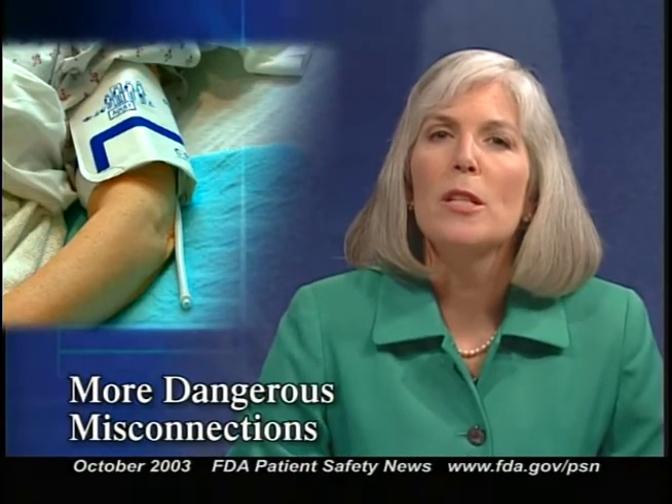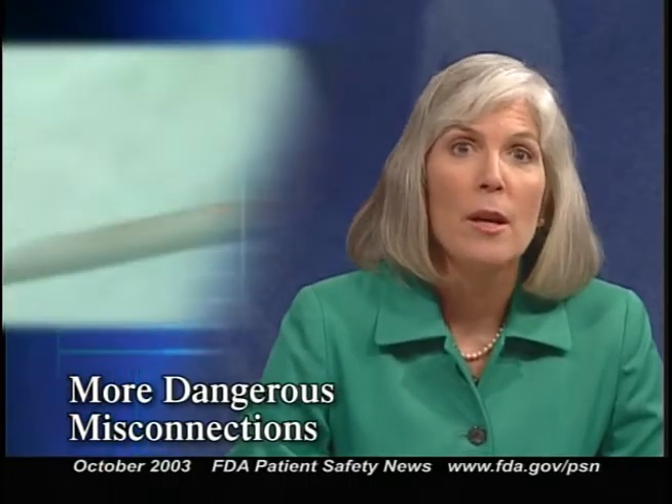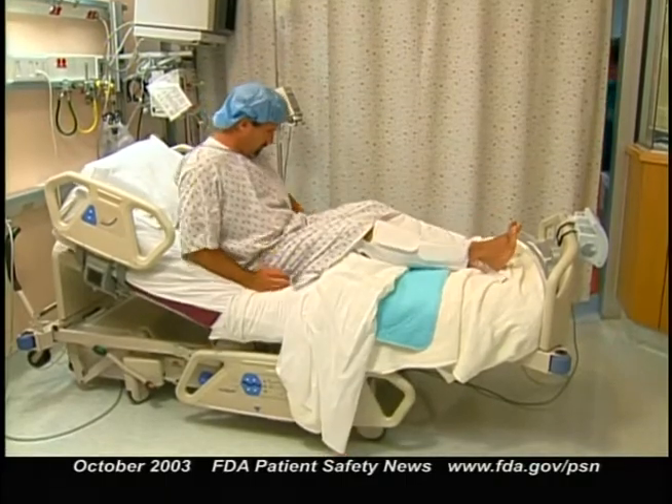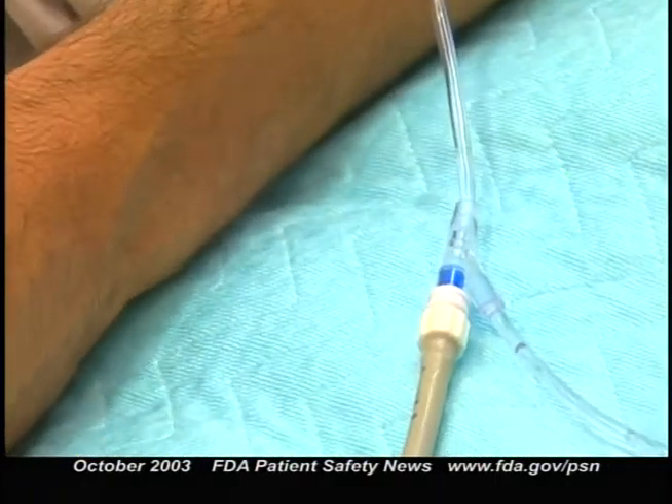In a previous story, we described cases where tubing from a patient's blood pressure monitor was mistakenly connected to an IV port, resulting in patients dying from air embolism. This time we draw attention to a similar case involving the air hose from a sequential compression device used with anti-embolism stockings. A confused patient returning from the bathroom mistakenly attached the air hose from his sequential compression device to his IV tubing rather than to the anti-embolism stocking. Luckily the compressor was turned off, so air didn't enter the IV tubing; otherwise the patient could have sustained an air embolism and died.